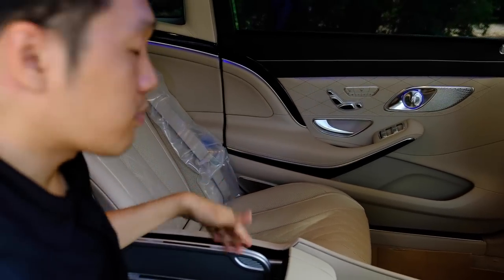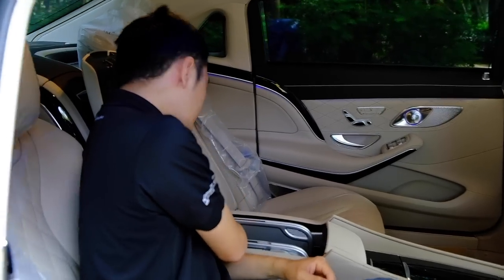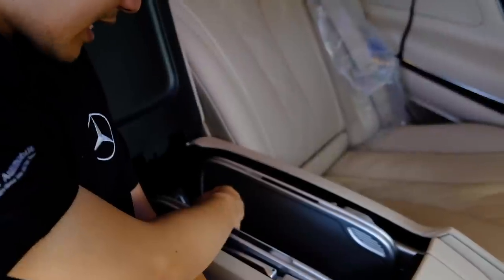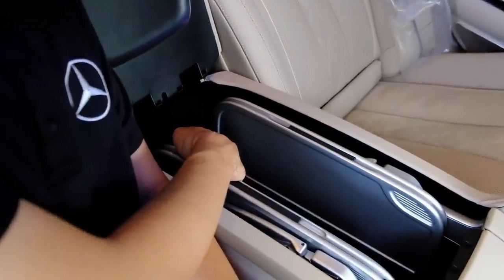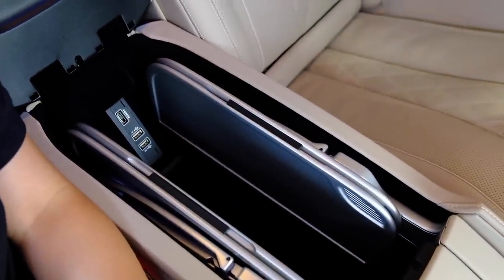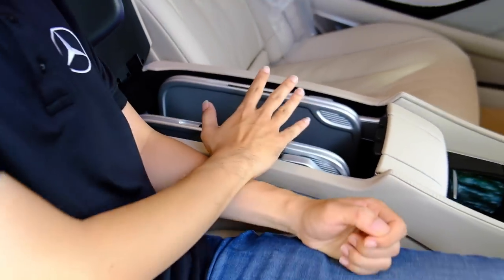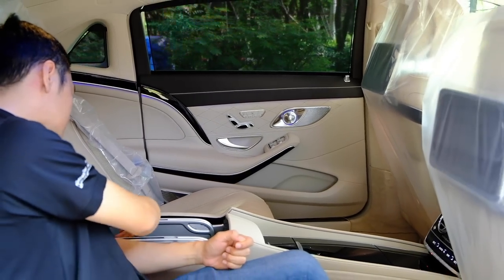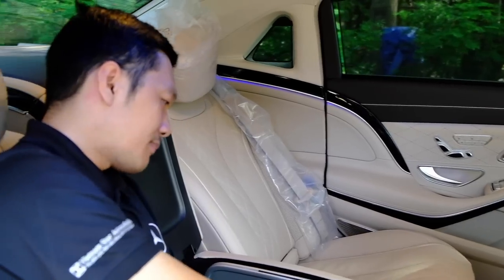Trong hộc để tay, ngoài bàn gấp làm việc, còn có 2 cổng USB và 1 cổng HDMI để kết nối điện thoại xem trên màn hình giải trí của xe. Đối với S450 thông thường thì trong hộc này chỉ có USB thôi, sẽ không có bàn gấp làm việc.